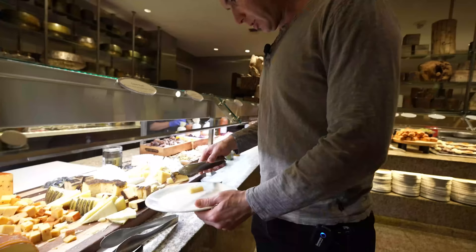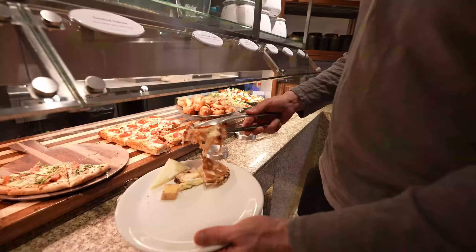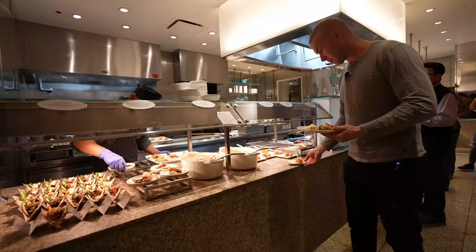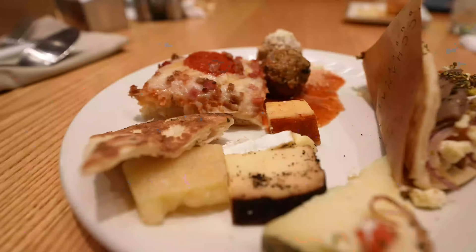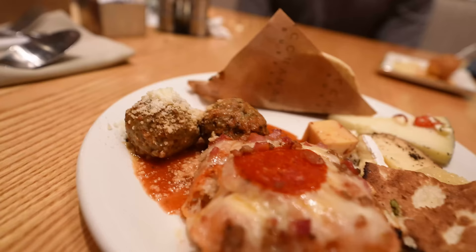Try some different cheeses. This time I made my way over more towards the Mediterranean section — parts where there's Italian food, stuff from Greece and that sort of thing. And it was still probably not even maybe a third of the way through the buffet.